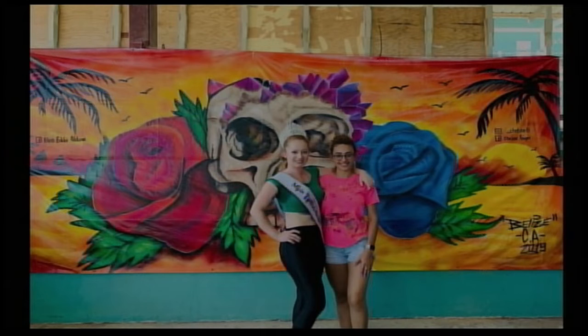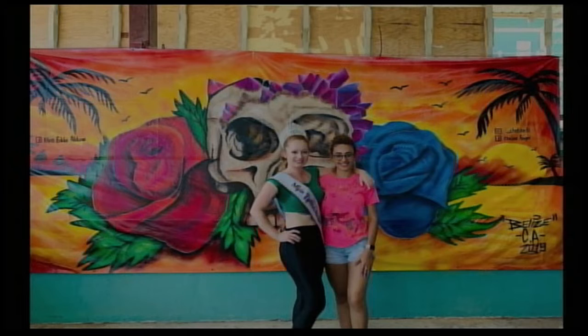Were there other elements people suggested? Someone asked about including a manatee, but I already did a manatee mural downtown so I wouldn't have put that in. I'm hoping I can get to work on the other Belize sign in Buttonwood Bay so I can use those ideas in that design — and maybe ask the public to help decide what scenery to capture in that one.